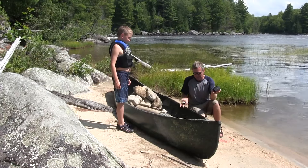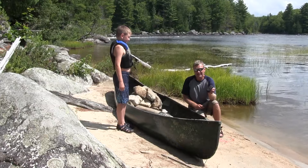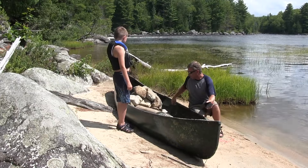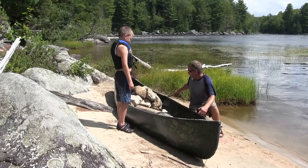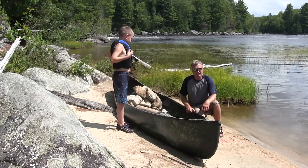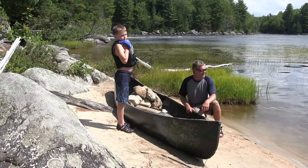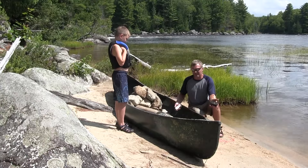We're going to see if we can get this thing river-worthy, see if it's going to float. It has a huge crack in it, severely misshapen, the seats are gone, the forks are gone, the gunnels are broken. We're going to give it a try. It's a nice hot day and we've been fortunate enough to find this stuff.